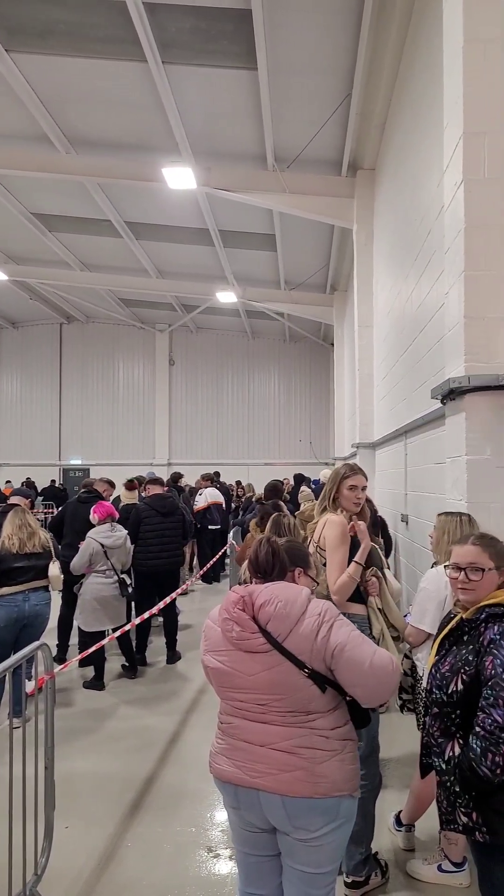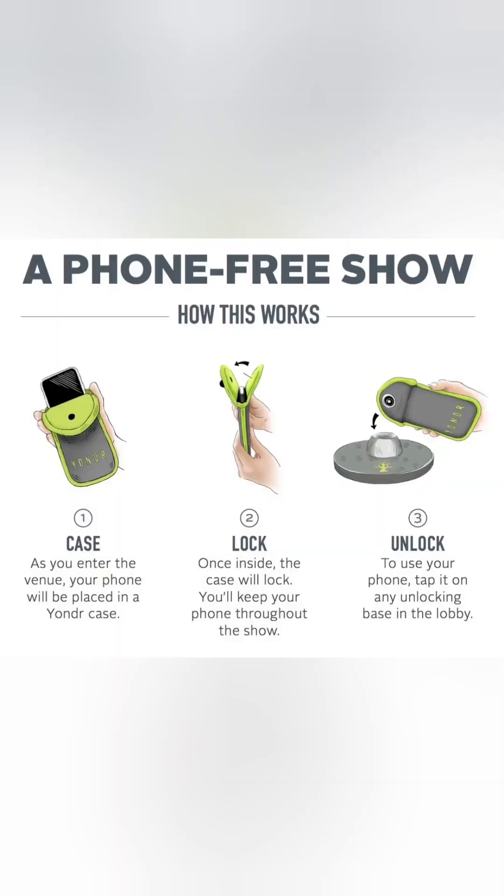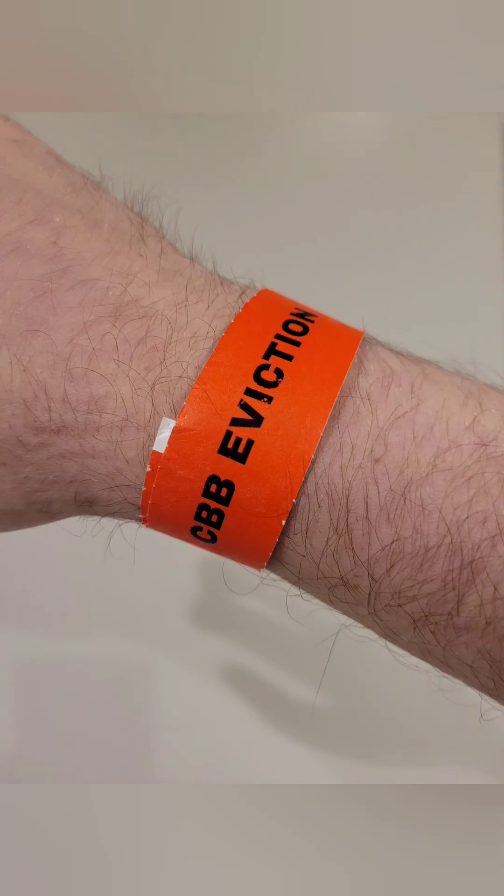Once you're at the top of the queue, you'll show your ID and your ticket. You'll then put your phone into a little pouch like this, so you can't access it until the end of the night, but you will hang on to it. Remember to turn your phone off if your battery's getting low. Then you'll be pat down by security and given a wristband like this one.